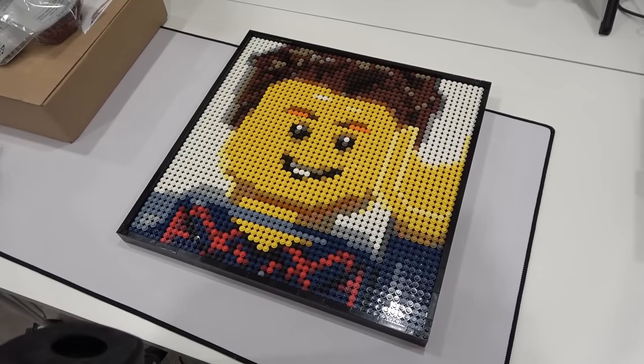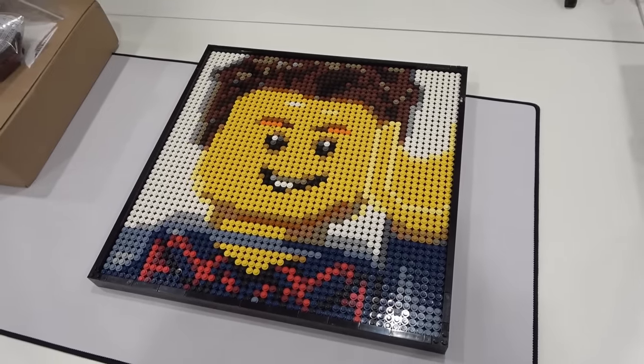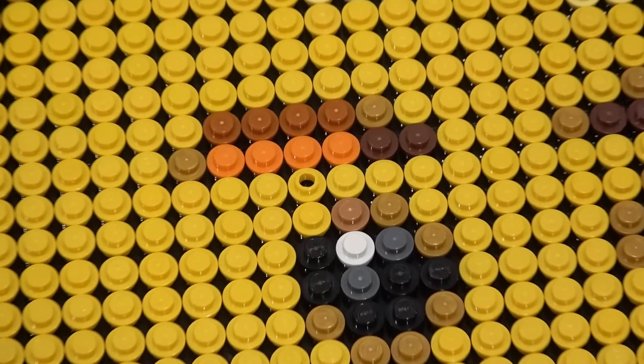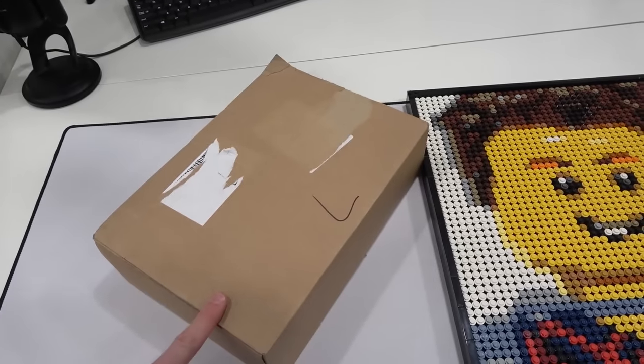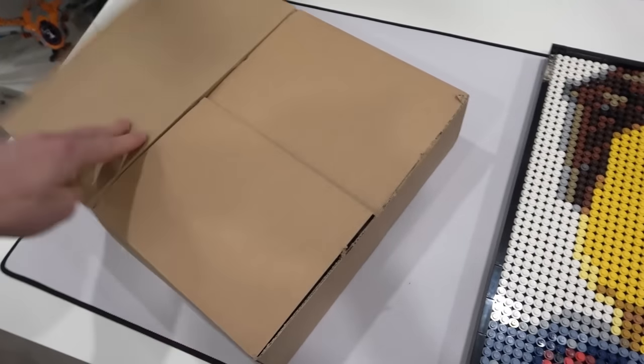At last we have the Brixie art done — it looks awesome, that is hilarious. Now that we've got that done, let's check out this next order here.